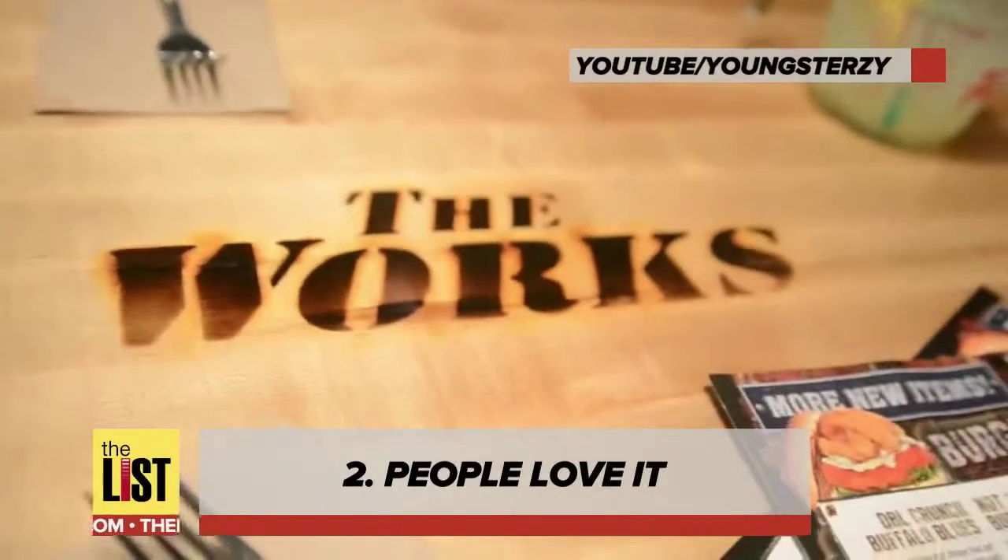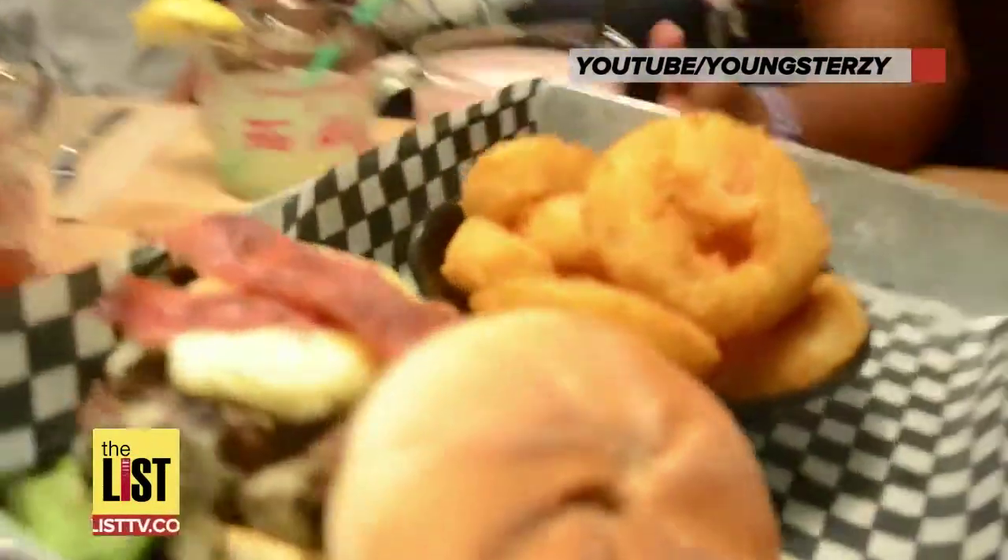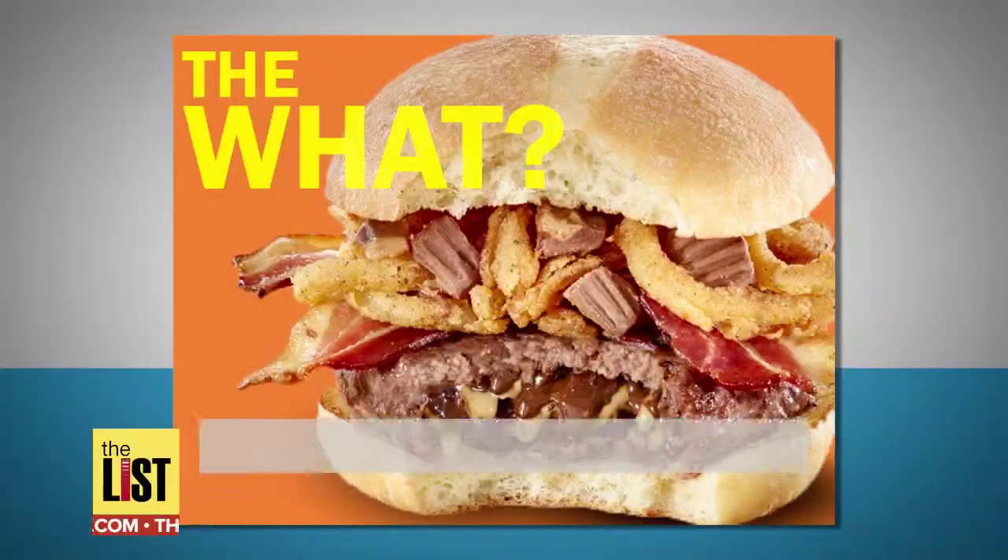Number two: the chain says diners are voting with their mouths — this creation is already a top seller.